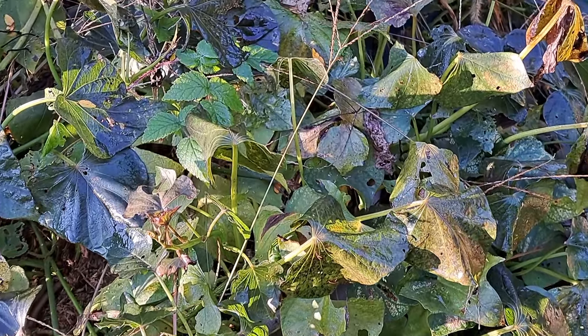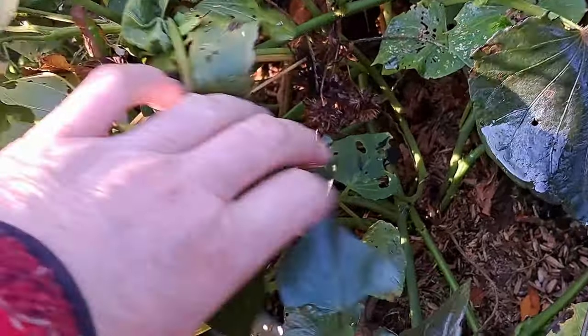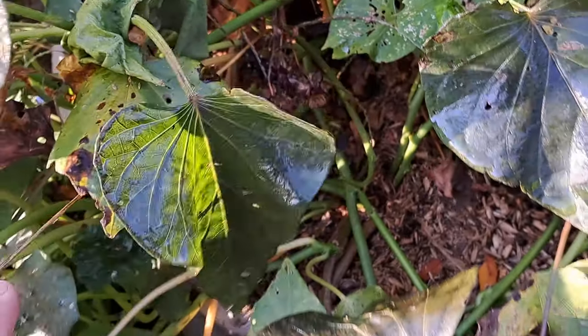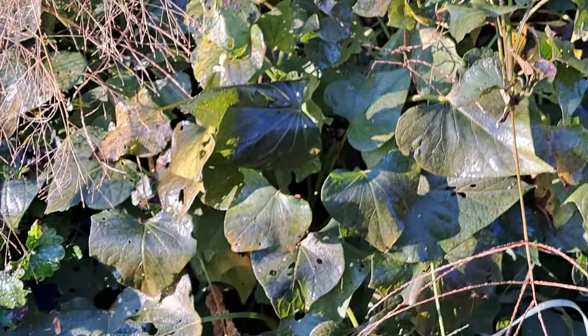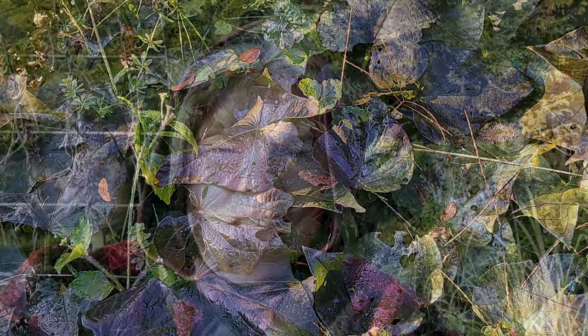The sweet potatoes, not so much — this is bad. We're going to have to make sure we get these out today. The nice thing is, you don't want the frost to get down right into the core — that's the part you really don't want hit. Because these had so much greenery, it's just the greenery that's taken a beating. But look at this — they are done, so they're coming out today.